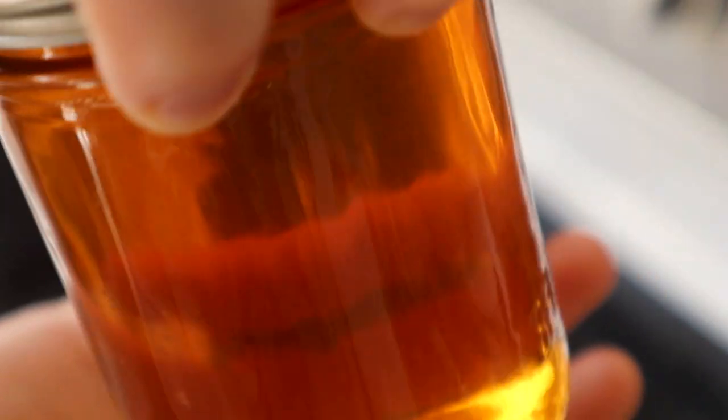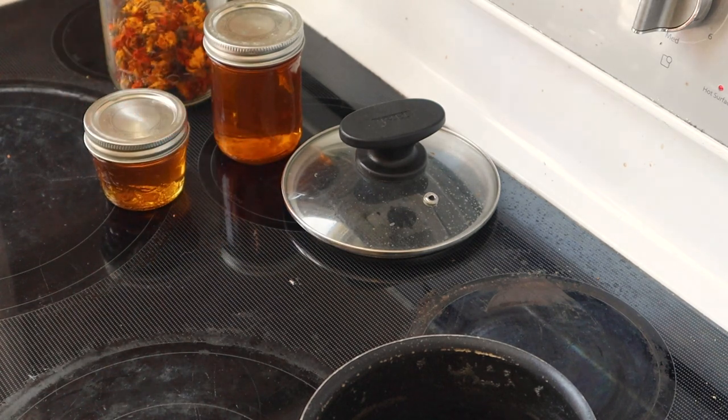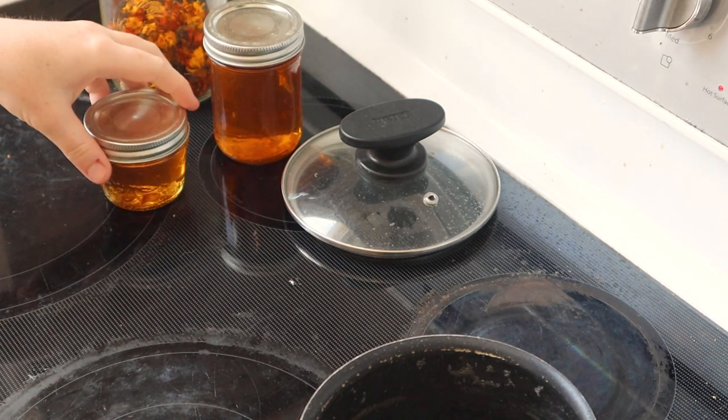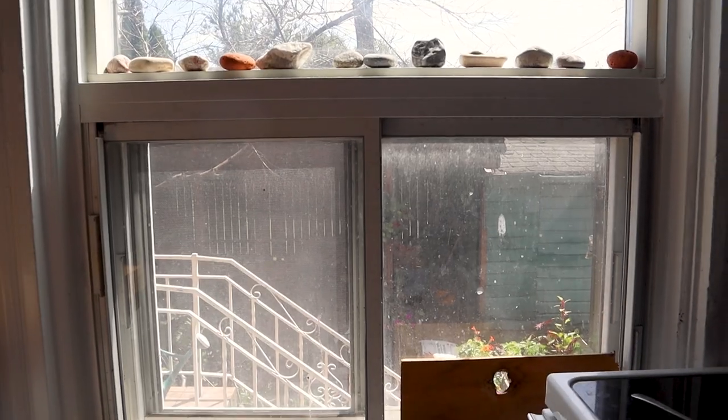Look at that color — isn't that beautiful? We'll leave this here to cool down and hopefully thicken up, and we'll come back tomorrow to give that a taste test. Oh my god, it smells so good. We'll taste test it once it's thickened up tomorrow — see you then.